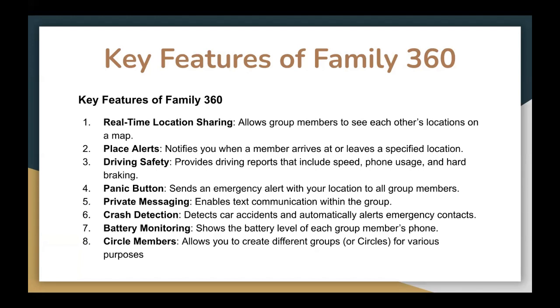Also, there is crash detection, which can detect a car accident and automatically alert emergency contacts. They also have battery monitoring, which shows the battery level of different group members' phones. Then there are circle members — it allows you to create different groups or circles for various purposes.